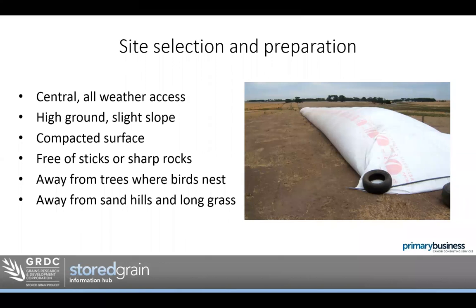Site selection and preparation really is key. You occasionally see a bag put in the corner of each paddock, and unfortunately those are the typical scenarios where people have issues — because it's not the best site and it's not managed as well as it could be. Ideally, we have a central site or even a few central sites around the farm that allow all-weather access and somewhere we're driving past regularly. At least weekly, we need to be checking the bags, patching holes, dealing with vermin issues.